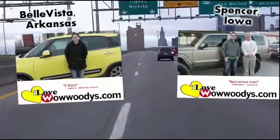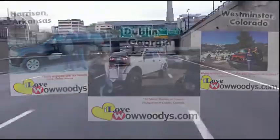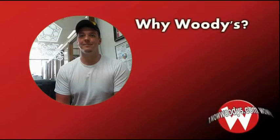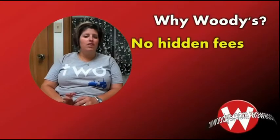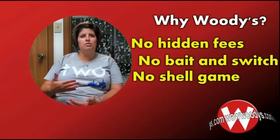I'm from Lincoln, Nebraska. I'm from Riley, Kansas. I'm from St. Joseph, Missouri. Yeah, we live in Lee's Summit. It was a two-hour drive up and it'll be a two-hour drive back, and it was well worth it. We have bought two vehicles in three weeks, so I think that says quite a bit. What do you think differentiates Woody's from other dealerships? The price and quality. They have so many different vehicles on the lot. No fees processed, there's no hidden fees, there's no bait and switch, there's no shell game. This is the price. This is what it is.